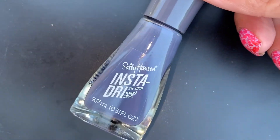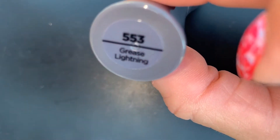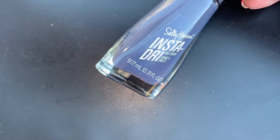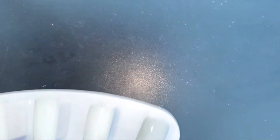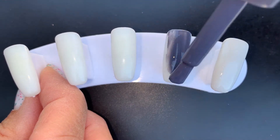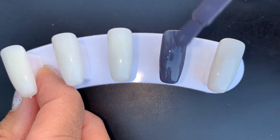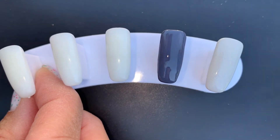Next is from the Sally Hansen Insta Dry line — Grease Lightning. I love this gray because it's more of a blue-based gray; I like cool tones. Warm tones of any color just don't look good on me. This one almost looks like it has a little bit of purple or plum in it, which I like. It's looking really nice and opaque, just a tiny bit streaky, but for a straight-up cream it's perfect as a base for nail art.